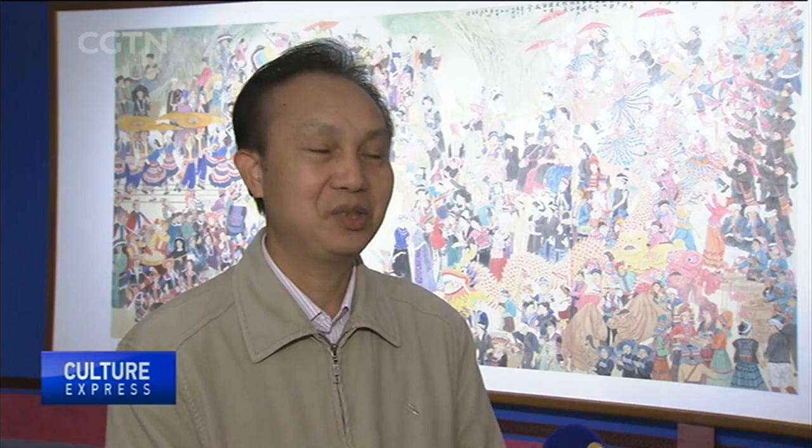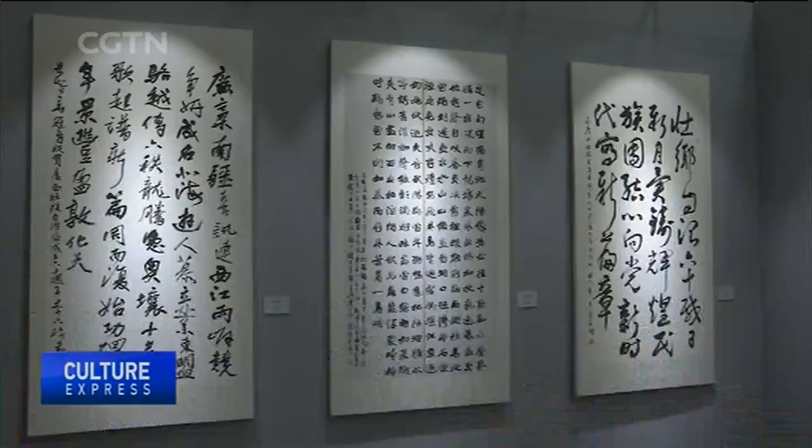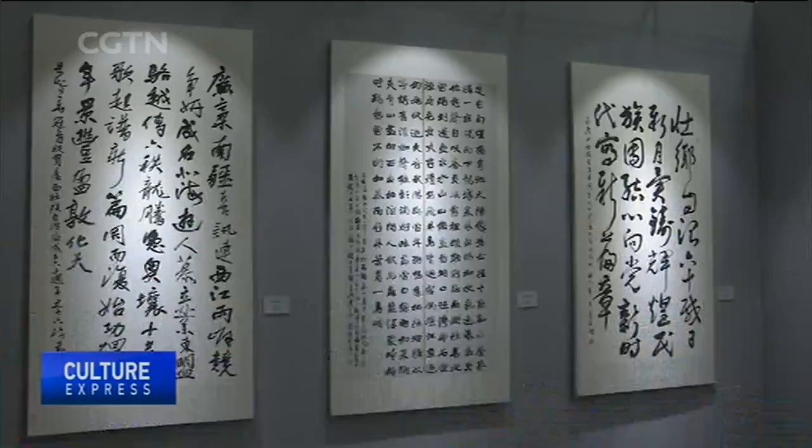This exhibition is a look back at Guangxi's art achievements in the past 60 years. It offers a good opportunity for Guangxi to introduce its rich culture and history, as well as a great natural landscape, to people all across the country. Sixty calligraphy works are also featured at the exhibition, which runs through November 20th.